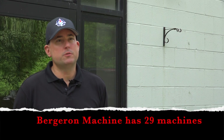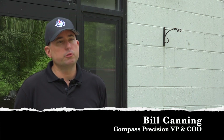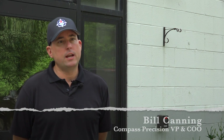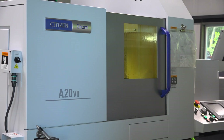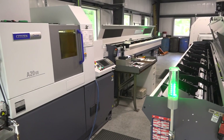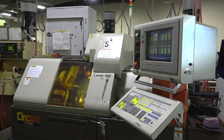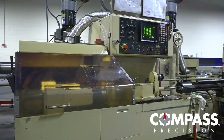Bergeron has so many machines on the plant floor, just due to the nature of our customer base and the size of the orders that we receive. Bergeron Machine has recently purchased, within the last year, two A20 machining centers from Citizen. It adds to our abilities. We have several Citizens, Mianos, and we also have some Star machining equipment as well.